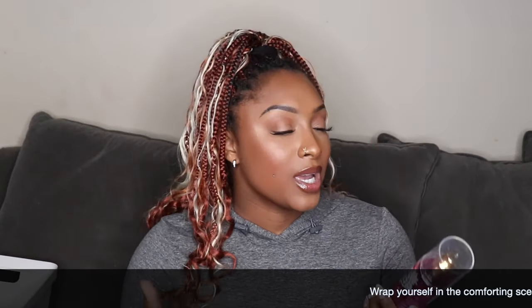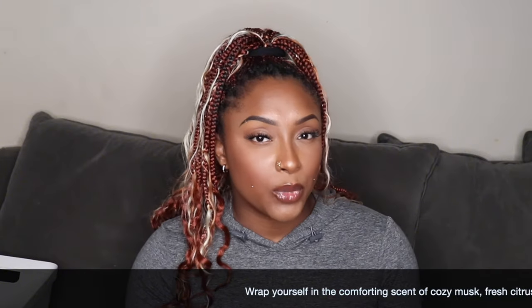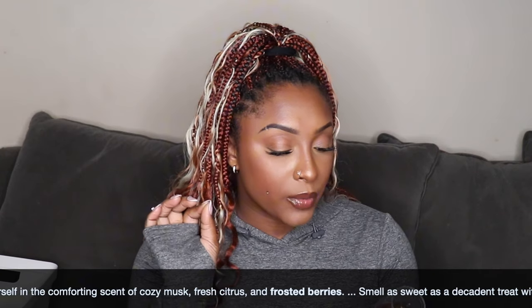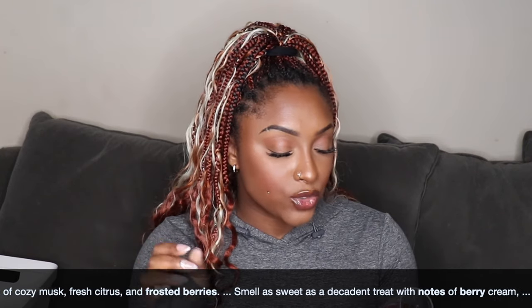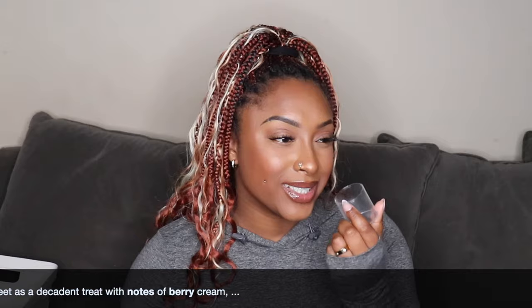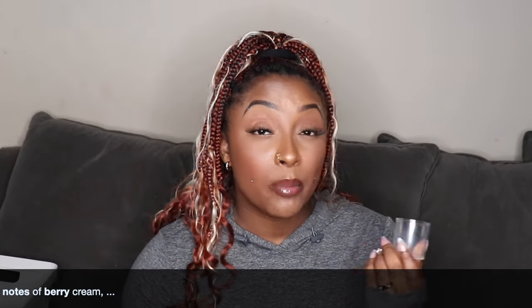One of the new scents is going to be the Frosted Berries. You know the holidays are coming up, so Frosted Berries put me in the mood of Thanksgiving. Frosted Berries is described as wrapping yourself in the comforting scent of cozy musk, fresh citrus, and frosted berries. You just get a berry scent, maybe a little citrus — a berry pie. It puts me in the mood of a hot berry pie, so this just may be my scent for Thanksgiving. Maybe.